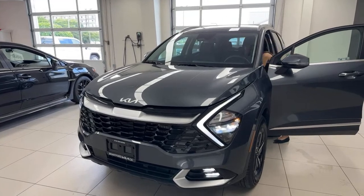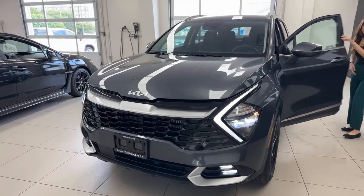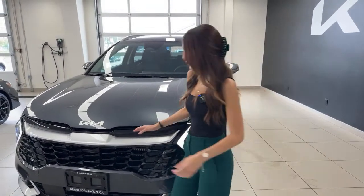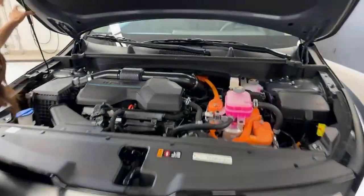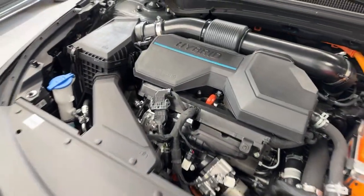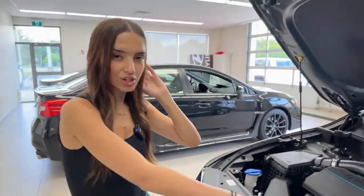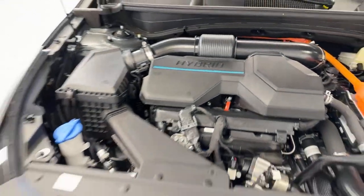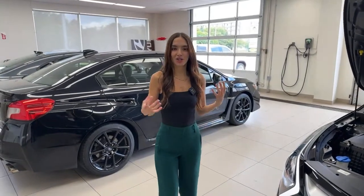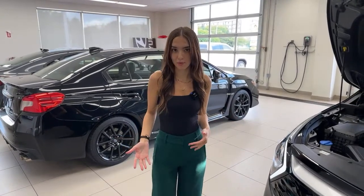Those LEDs look cool when you turn them on! The LEDs on the EX trim include your fog lights, your daytime running lights, and of course your actual headlight unit. Now the engine compartment may look a little different than a traditional gasoline engine — you'll see a lot of orange components, which are largely the hybrid components. For the actual engine, you still have a regular gasoline engine: it's a 1.6 liter turbocharged four-cylinder GDI engine. It's got good power but is still extremely fuel efficient, largely due to the hybrid motor.